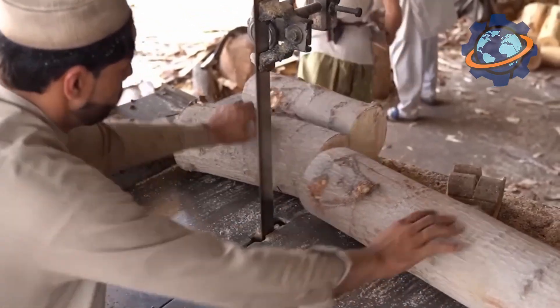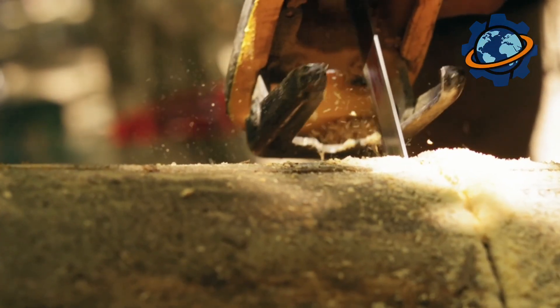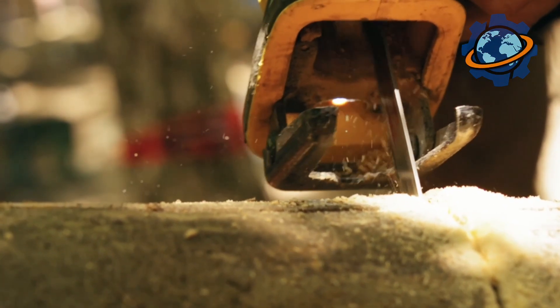After their bath, the logs are fed to a line where their bark is stripped off. Special machines quickly and efficiently clean the trunk, leaving a smooth, light surface. Then the logs are sawn into standard lengths, ready for the main stage of transformation.